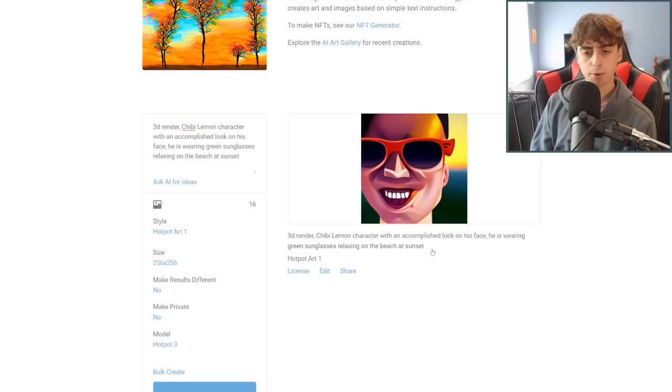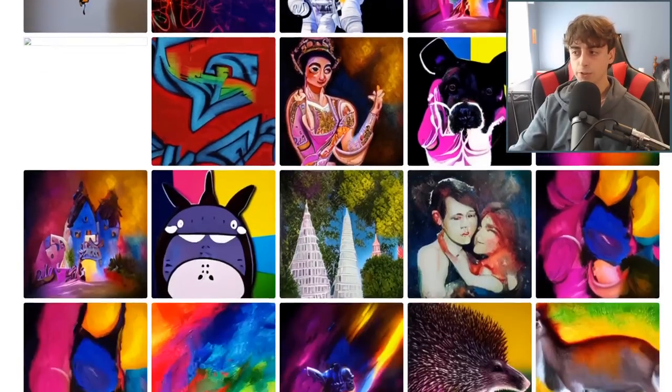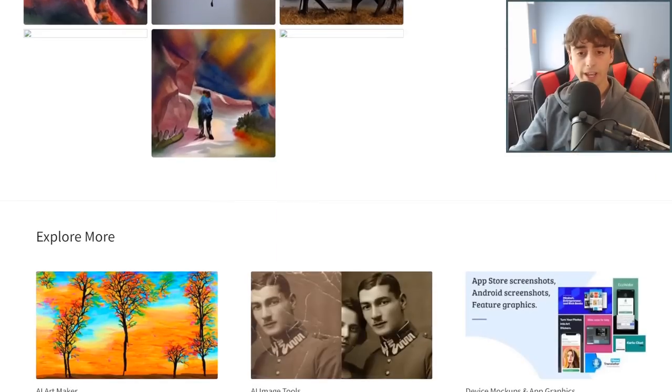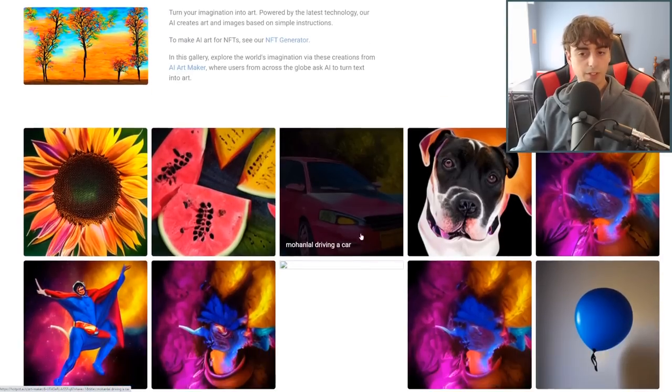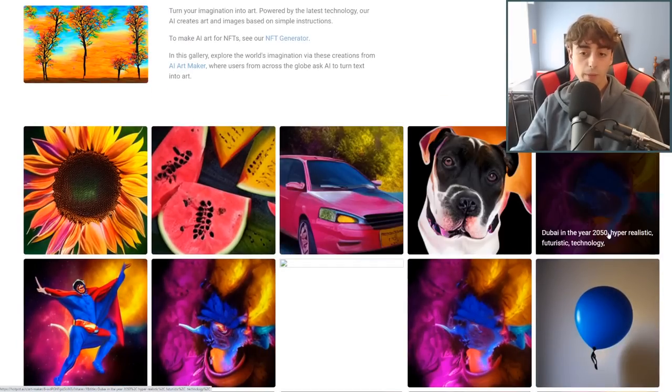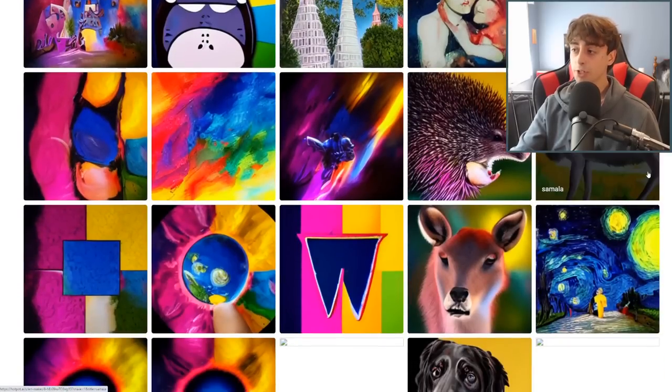It doesn't really match the prompt very well — you can see a few aspects of the prompt, but in general it's just not super close. Here are a few other examples of generations created with Hot Pot AI. Not too bad — there's a lot of really interesting stuff in here. This is definitely a car, and this dog isn't too bad. But yeah, for pretty much the lowest AI on the list, I say we're doing pretty good so far.